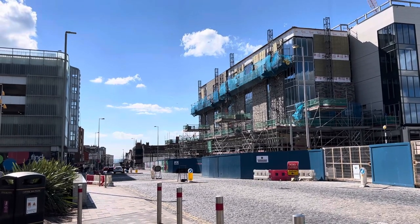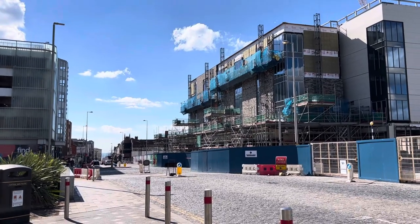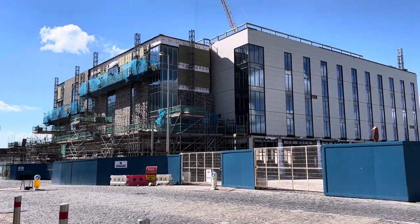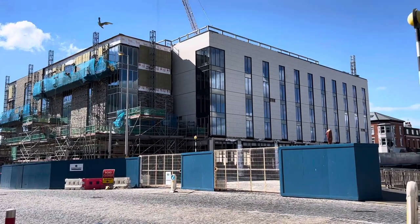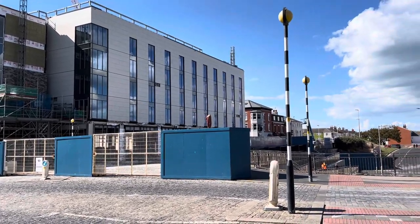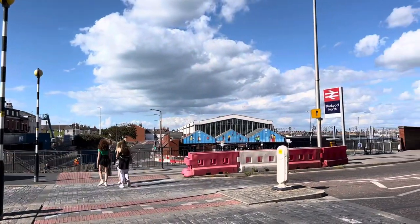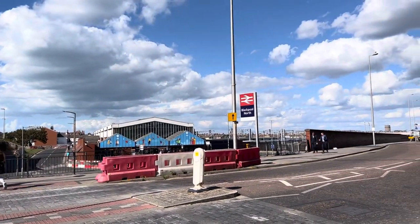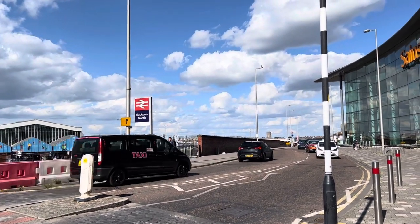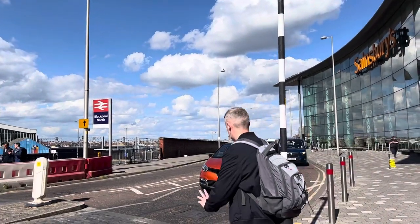Hi everybody, and welcome back to Visit Fylde Coast. It's been a good while since we did an update on the old Wilkinson's building, which as you can see is very far removed from Wilkinson's now because it's cracking on a pace. Before we get to that, make sure you're subscribed, hit the little bell for notifications, and don't forget to sign up for your Visit Fylde Coast email newsletter - the link is in the description underneath the video.